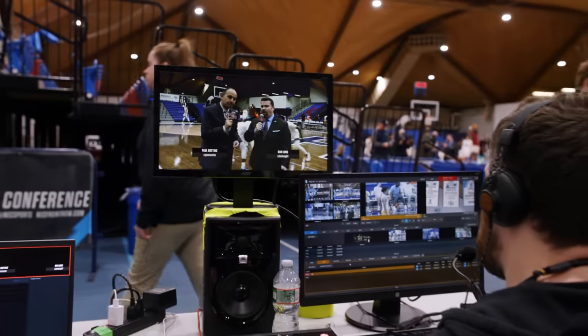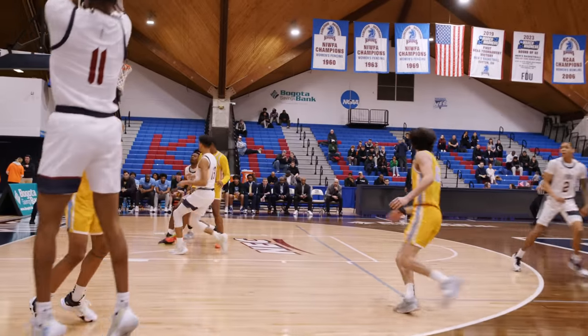Lineker Media does about 200 live events a year. We do TV broadcast, we do streaming, mostly all live sports in the Boston, Massachusetts area, all the way down to Richmond, Virginia.